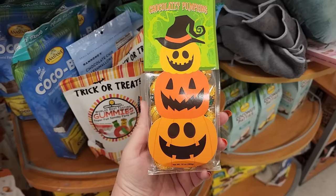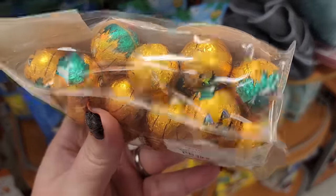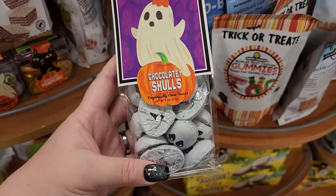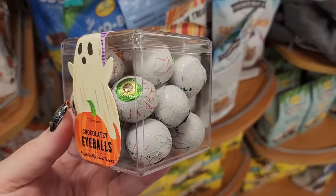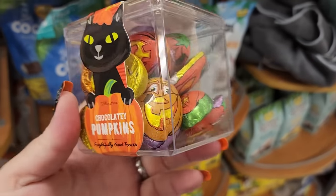Happy Halloween! $6 on the chocolatey pumpkins - the way they said 'chocolatey' makes me think they probably taste disgusting but they are adorable. $5 - chocolatey skulls. And for $5 you can get some chocolatey eyeballs. Also $5 - these are adorable.